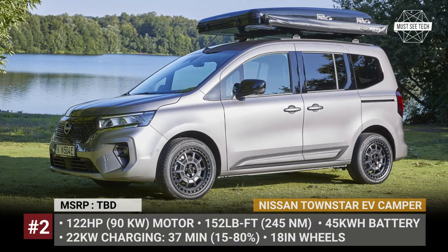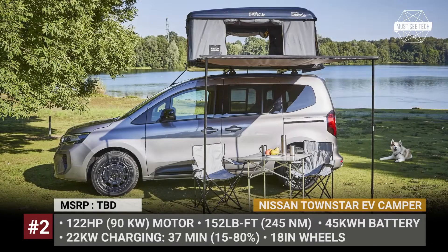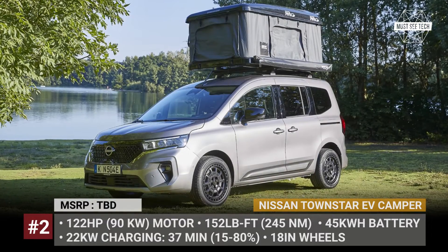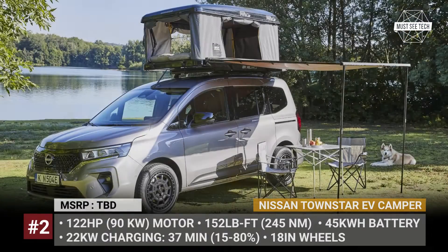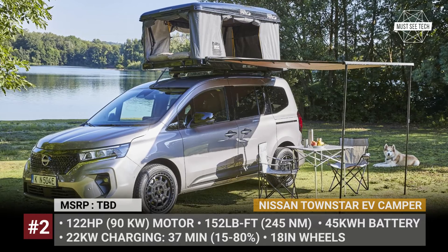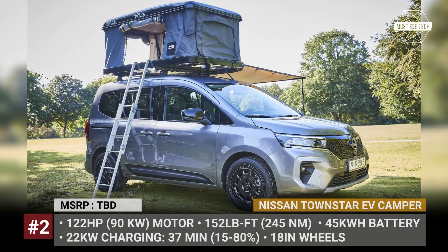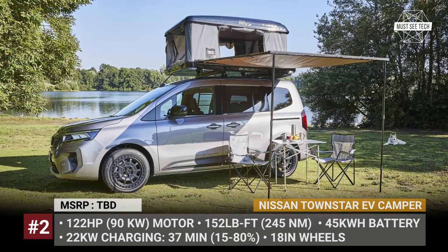Nissan Townstar EV Camper. In 2021, Nissan retired the e-NV200 van, replacing it with a new Townstar EV. Since the former was offered as a camper both from the factory and by multiple conversion specialists, it was a matter of time till Nissan revealed its own camper iteration for the Townstar.